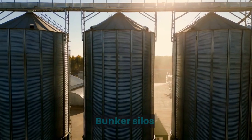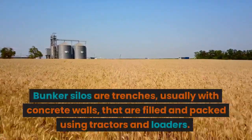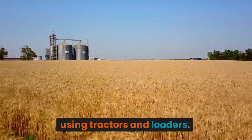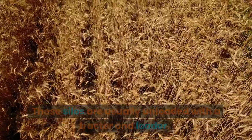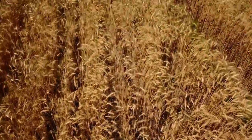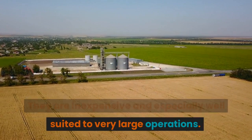Bunker silos are trenches, usually with concrete walls, that are filled and packed using tractors and loaders. The filled trench is covered with a plastic tarp to make it airtight. These silos are usually unloaded with a tractor and loader. They are inexpensive and especially well suited to very large operations.